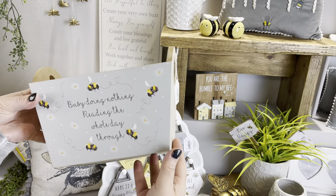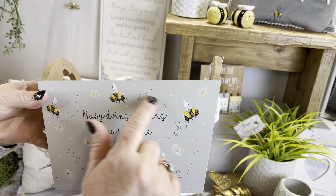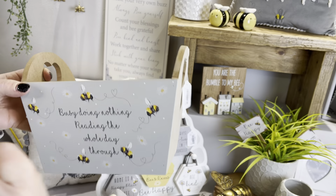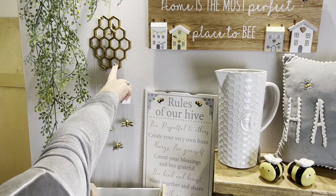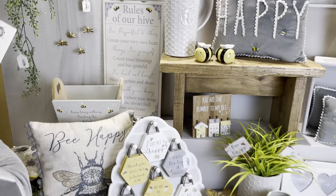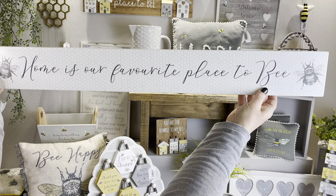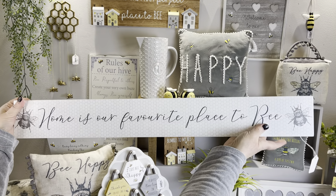We've brought this back with just a slight change — 'Busy Doing Nothing, Reading the Whole Day Through.' Again you've got all your little bees on there, and you've got cut-out hearts at the side, great for putting your books in. Lots of people have gone back into reading books now, or you can pop your Kindle in there too. Then you've got the little mobile — that's been really popular, with the little honeycomb fretwork and the little bees on there. This one's one of the new pieces: 'Home is Our Favourite Place to Be,' a really nice big chunky sign with two sawtooths on the back.